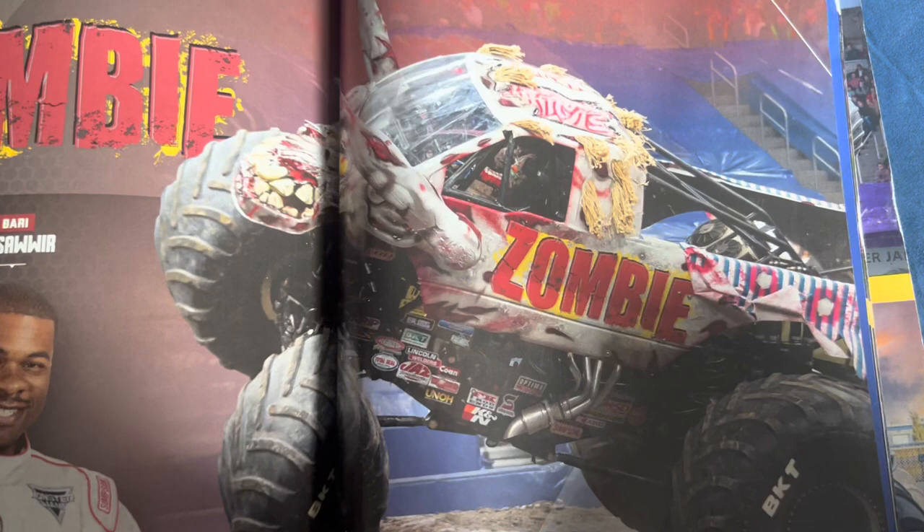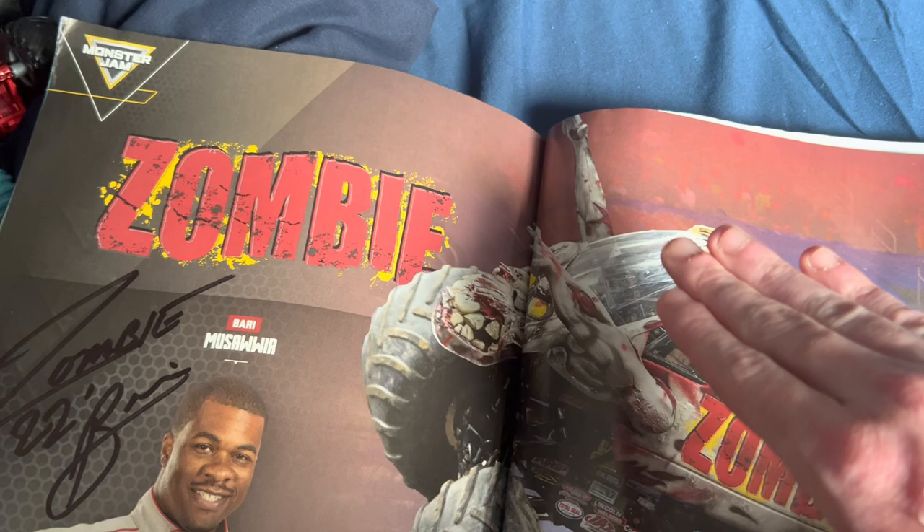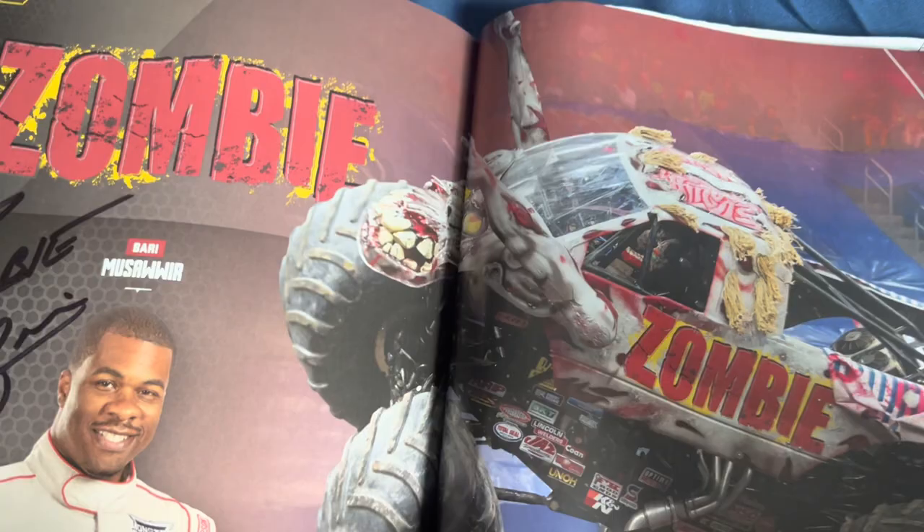Zombie driven by Bari Musawwi — also previously driven by Shawn Dowd. Zombie has had many configurations: a biker zombie, burn victim zombie, yellow zombie, skull zombie, and multiple versions. But none of those variants actually competed — they were only non-competition builds. Lucas Oil Stabilizer driven by Cynthia Gauthier.